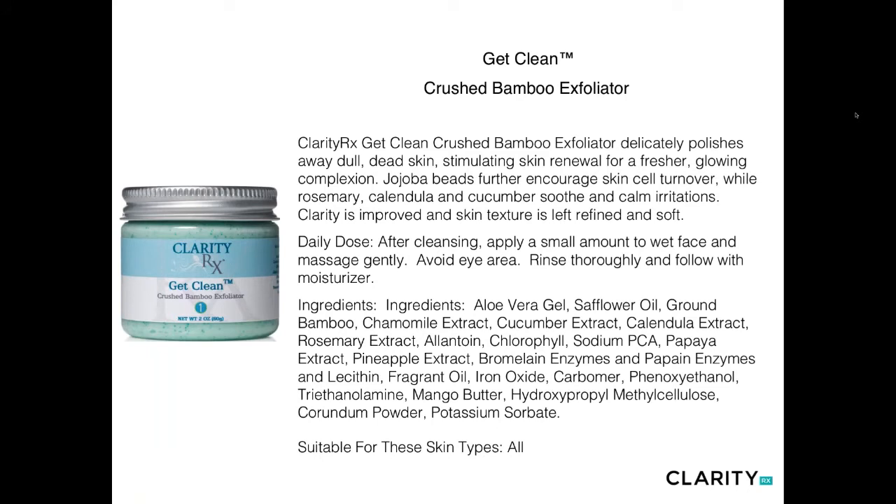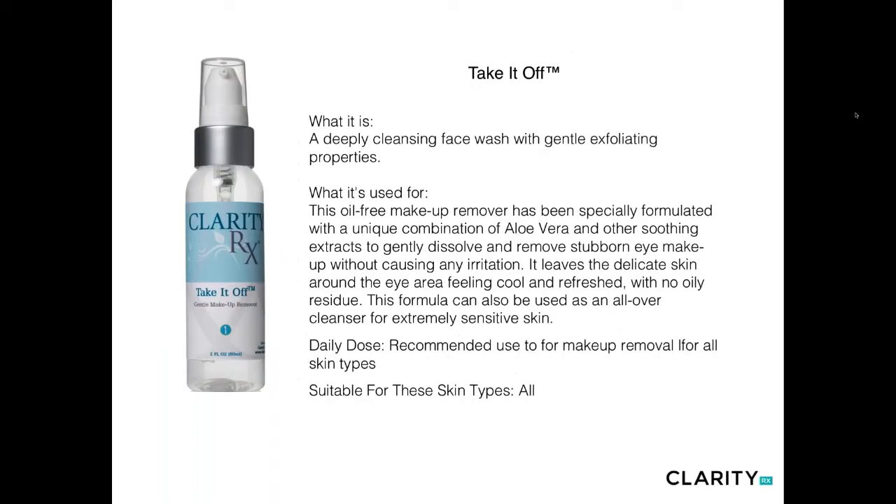Get Clean is our Crushed Bamboo Exfoliator — an amazing formula combining jojoba with chamomile, cucumber, rosemary, papaya, and pineapple extracts, along with bromelain and papain enzymes. This gives you not only a physical exfoliant but also a chemical decongesting exfoliator when left on the skin. Scrub with it, leave on for about one minute, then rinse thoroughly and follow with hydrators or moisturizer. Best used in the evening one to three times a week. We use bamboo because it has nutritive value, unlike crushed seeds that can cause microscopic cuts.